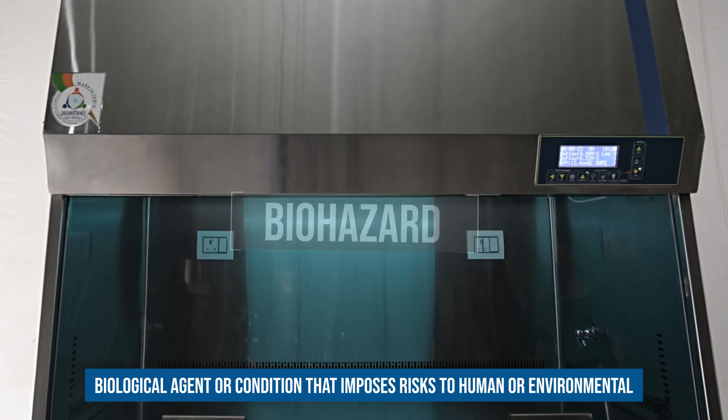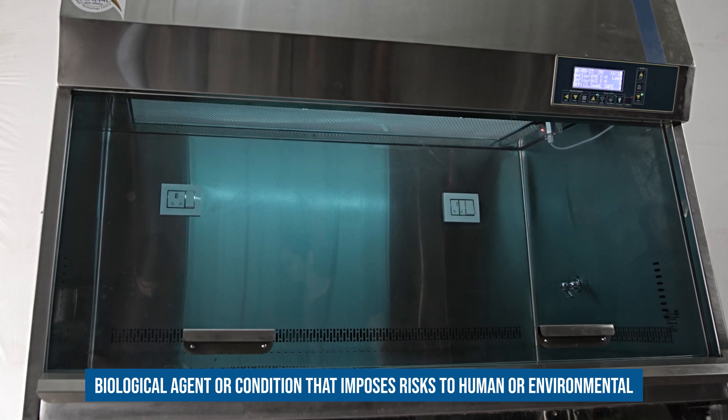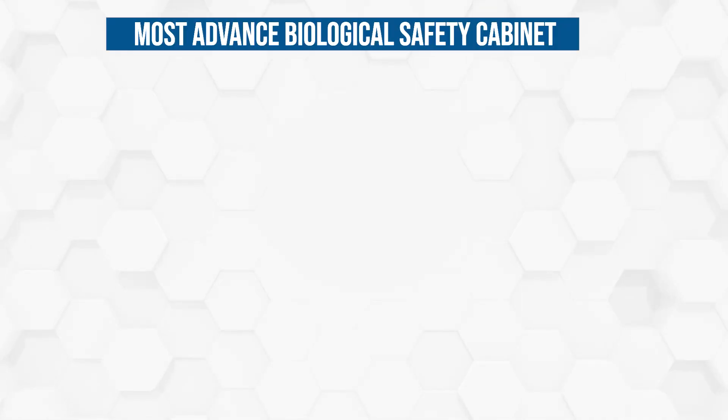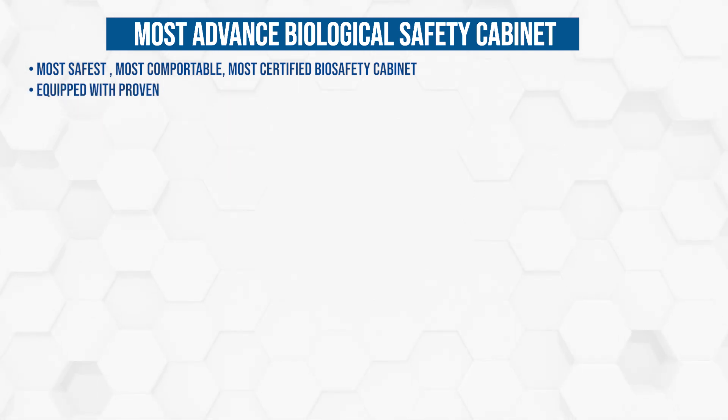Biohazard — a biological agent or condition that imposes risks to humans or the environment. Our most advanced biological safety cabinet: the most safe, most comfortable, most certified biosafety cabinet, equipped with proven quality.